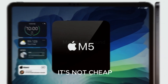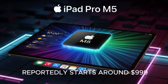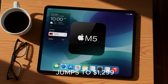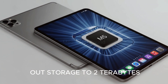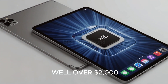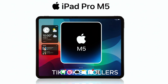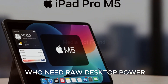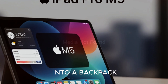But here's the catch — it's not cheap. The 11-inch model reportedly starts around $999, while the 13-inch jumps to $1,299. And if you max out storage to 2TB, you're staring down prices well over $2,000. Apple isn't targeting casual TikTok scrollers — this is built for professionals, creators, and business users who need raw desktop power in something that fits into a backpack.